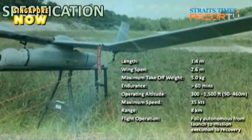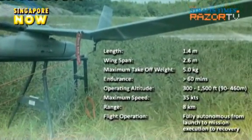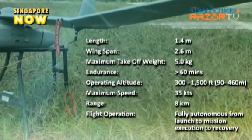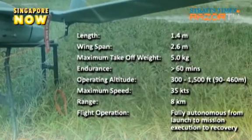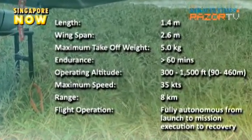Developed by ST Aerospace in collaboration with DSO National Laboratories, Defense Science and Technology Agency and the Singapore Armed Forces, this eye in the sky can operate day and night at an altitude of 1,500 feet or 460 meters for up to an hour.